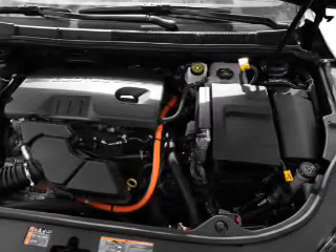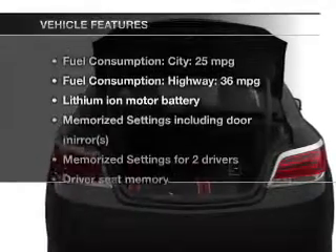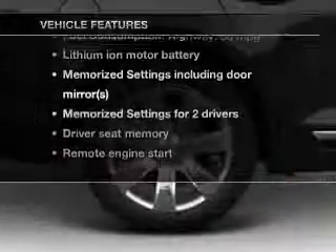The anti-lock braking system will keep you safe on the road. Memory settings are just one of the extras. Plus, enjoy these notable features that are included in this vehicle.